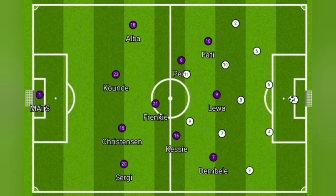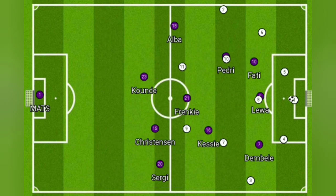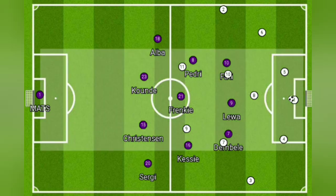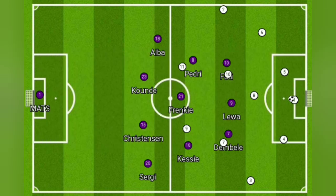Of course you'd expect Barcelona to press really high to get the ball back, but the main purpose of this press was to close down the middle and prevent counter-attacks. And here's the key thing I wanted to share: Barcelona relied on gegenpressing quite a lot.